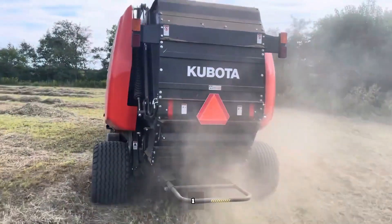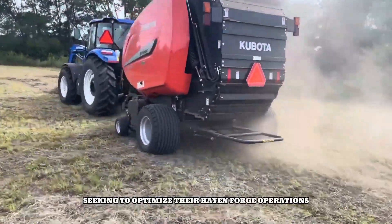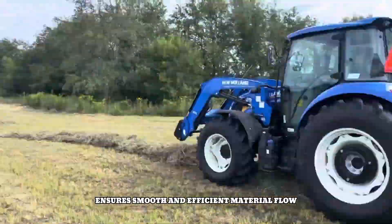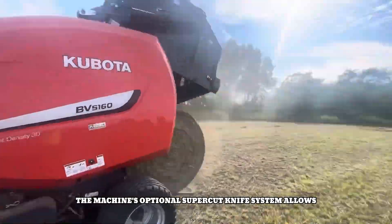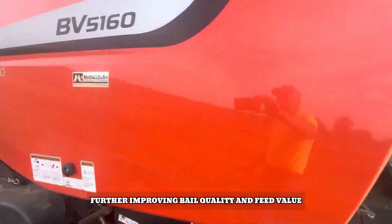With its ability to produce a wide range of bale sizes and densities, the BV5160 is a versatile choice for farmers and contractors seeking to optimize their hay and forage operations. Its advanced feeding system and powerful rotor ensure smooth and efficient material flow, reducing downtime and increasing productivity. The optional SuperCut knife system allows for precise chopping of crop material, further improving bale quality and feed value.